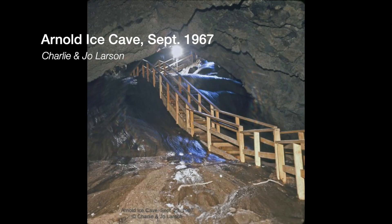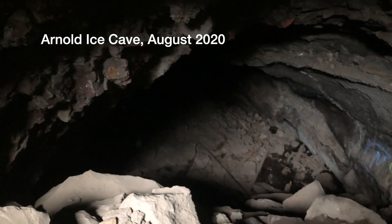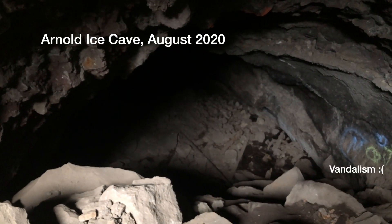However, in this ice cave there's very little ice remaining. If I was here 15 years ago it would have been over my head, sealing the cave shut. But in 2010 the ice melted out almost completely, and now we can walk around and explore the cave.